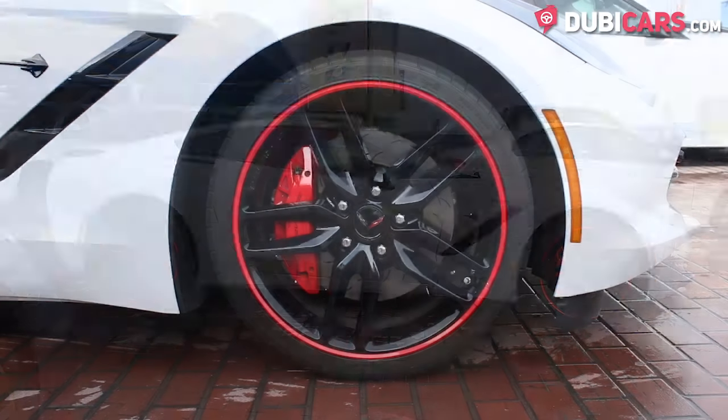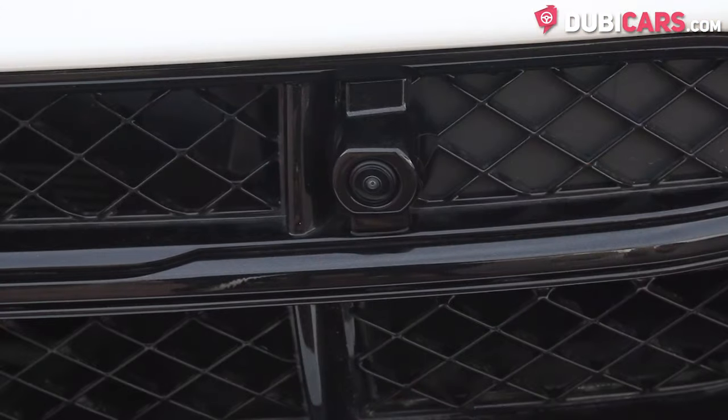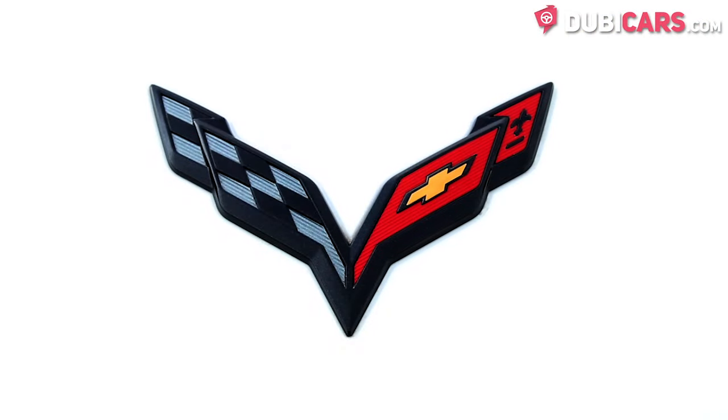Painted white, there are performance tyres on each corner with red rim protectors. Spoiler, reverse camera and keyless entry.